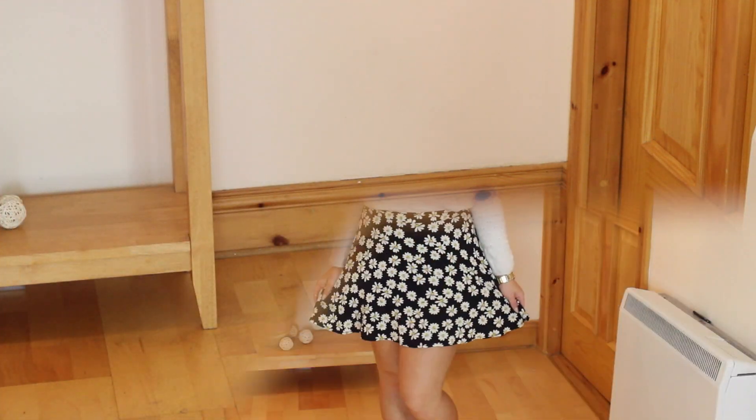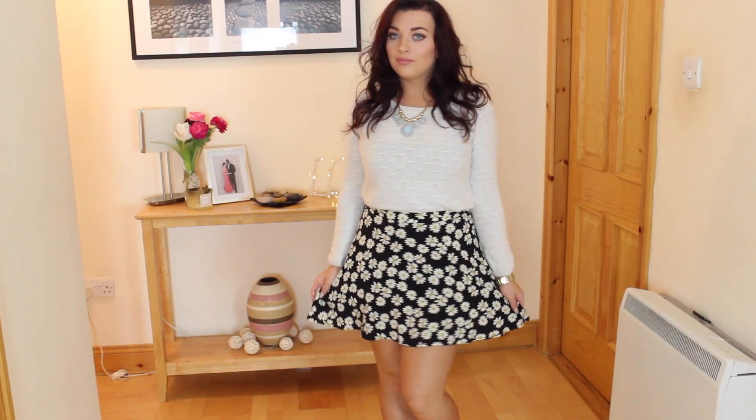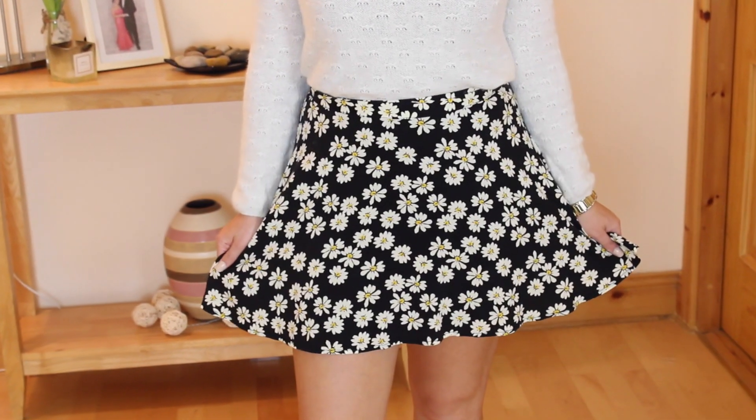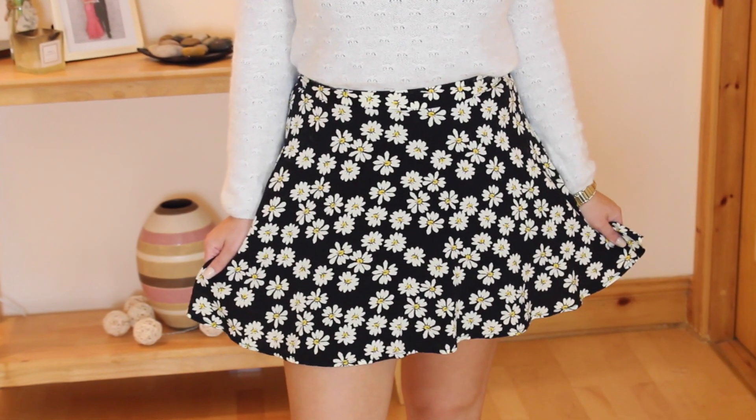For shoes I wore these gorgeous wedges which are from Primark. I also added an arm cuff to give it that festival theme. For my autumn styled outfit I ditched the black vest top and wore a cream jumper which is from Primark.